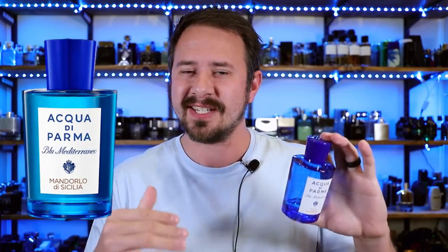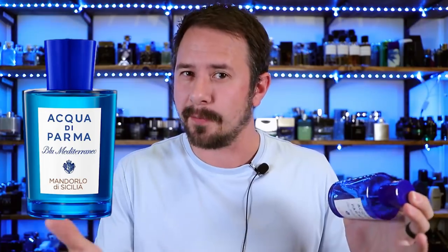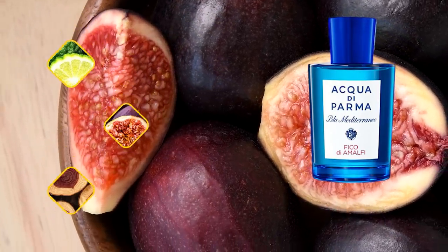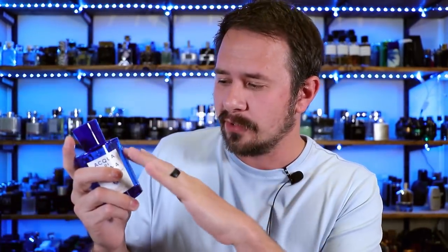The last one in this pack is Fico di Amalfi — probably one of the most popular in the Blue Mediterranean line, along with Mandorlo di Sicilia. This one has fig, fig tree, cedar, jasmine, and citrus of course. It's fresh, very clean, and completely unisex — it doesn't lean feminine or masculine, pretty much anybody can pull it off. The fig note gives it a creamy, milky vibe at times, and there are not that many high quality fig fragrances out there, and this is one of them.